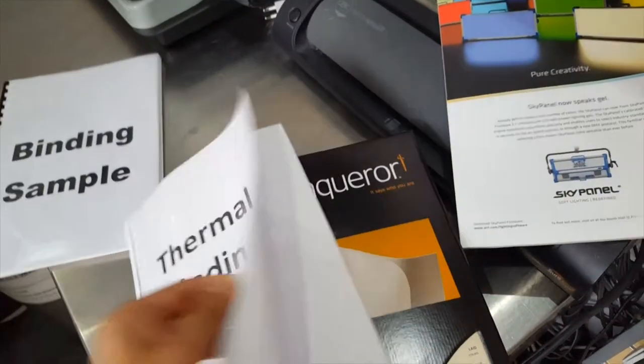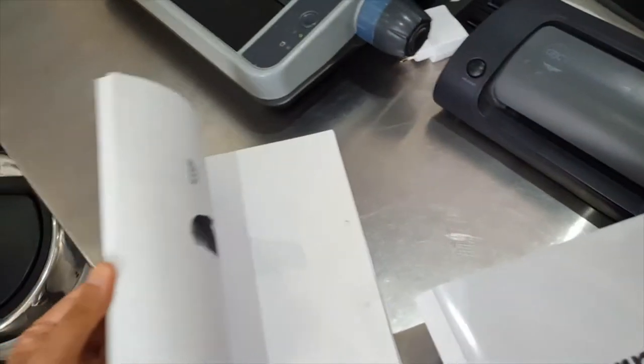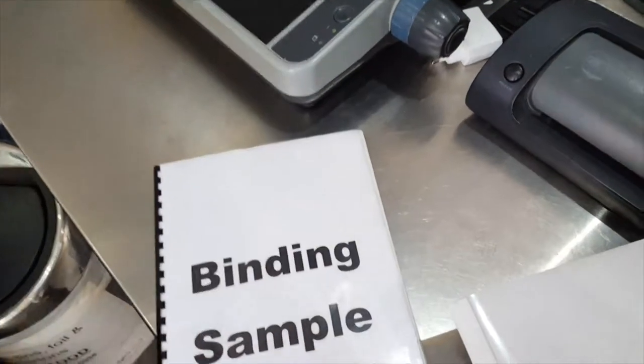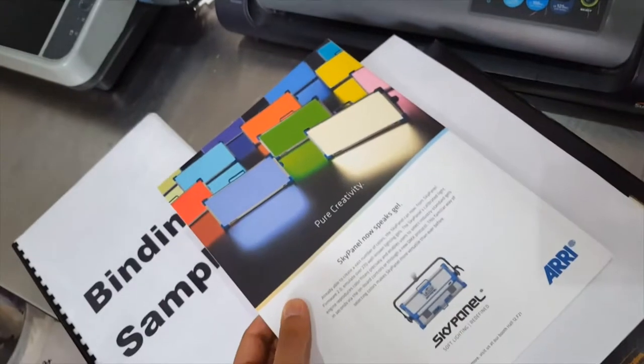Now that we've got your attention, please also look at some of the other products that we offer, which include high quality binding and wire binding — as you can see we're binding here. We also offer thermal binding and many other products.